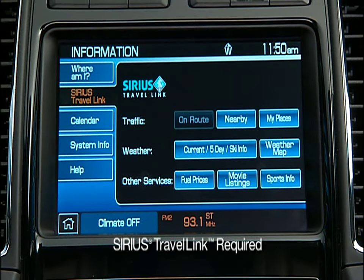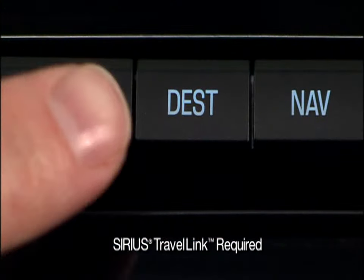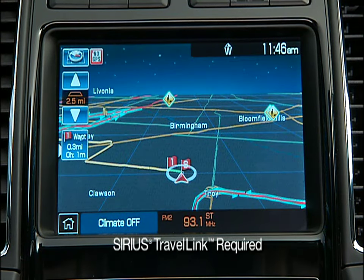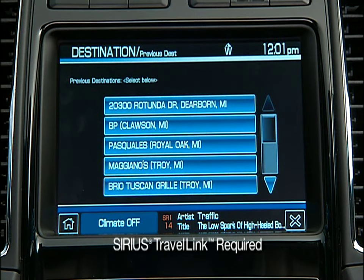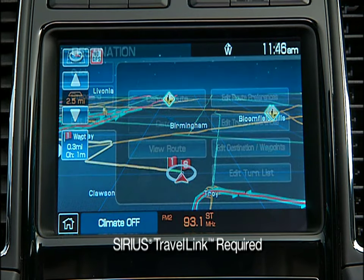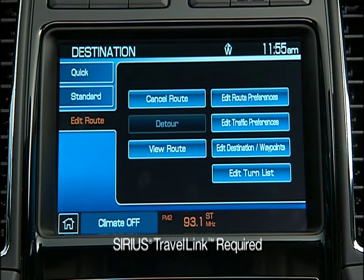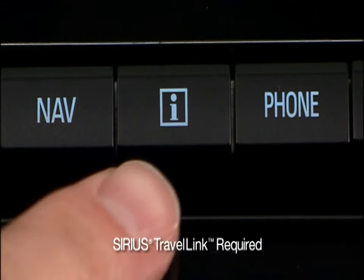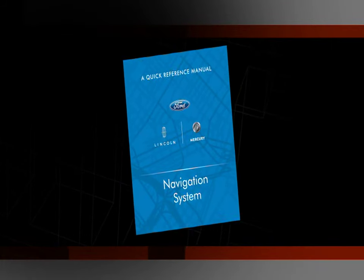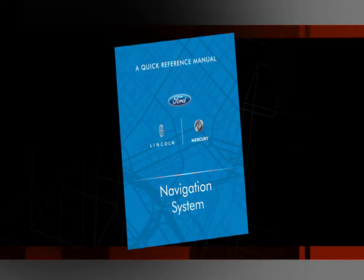If Sirius Travel Link is activated, you can also select Edit Route to make any adjustments to your routes — adjustments for things like detours, traffic conditions, and destination changes. You can also avoid toll roads, freeways, construction areas, and more. Pressing the I button and then the Help tab will give you basic descriptions of the navigation system buttons, driving restrictions, traffic legends, and voice commands. Refer to your navigation supplement for complete details and important safety information.